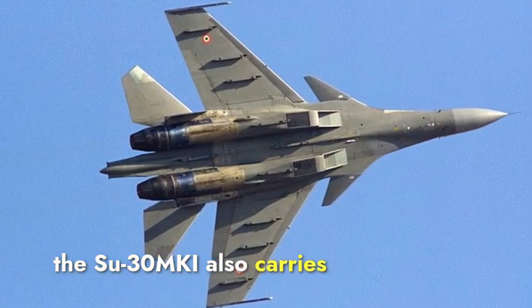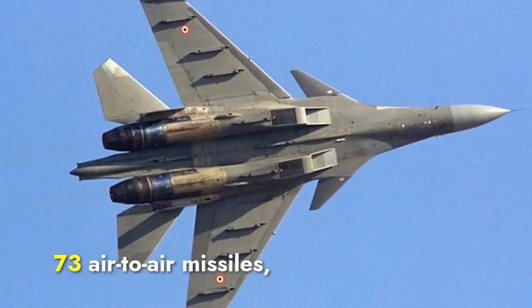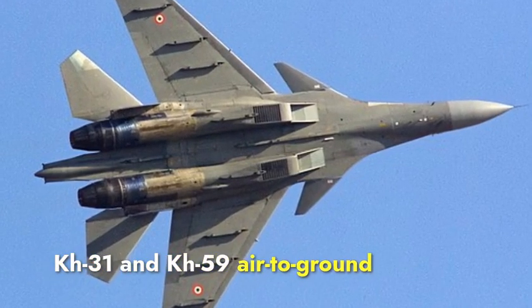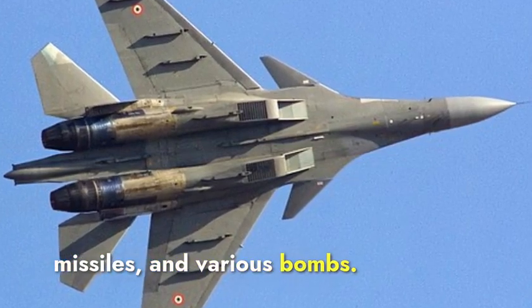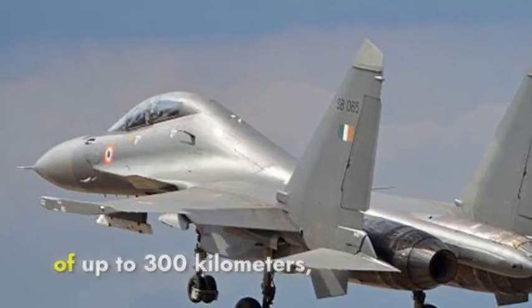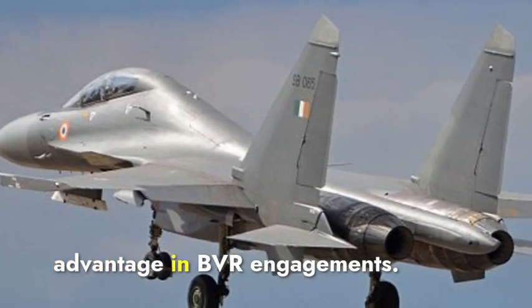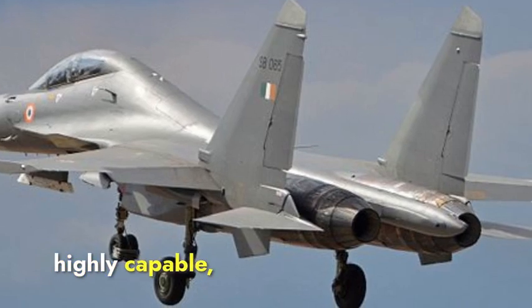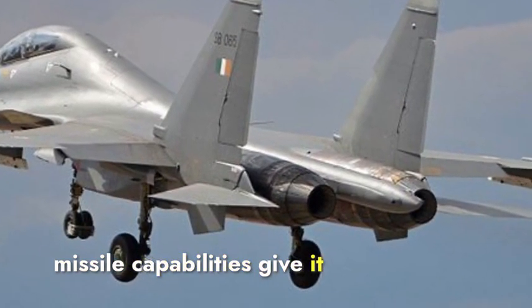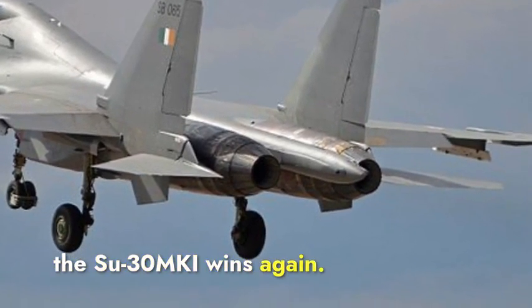The Su-30 MKI also carries a wide array of weapons, including the R-77 and R-73 air-to-air missiles, KH-31 and KH-59 air-to-ground missiles, and various bombs. It can also deploy the R-37M missile, which boasts a range of up to 300 kilometers, providing a significant advantage in beyond-visual-range engagements. Both aircraft are highly capable, but the Su-30 MKI's advanced BVR missile capabilities give it the edge, winning this section.